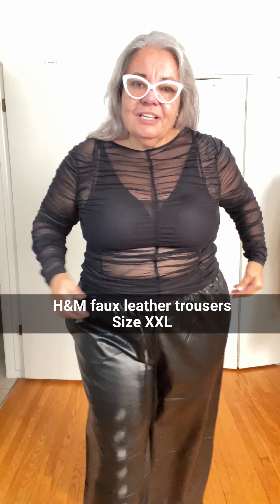These faux leather trousers are so good. They have an elastic waist and this little tie — I think the tie should go away. Pockets!